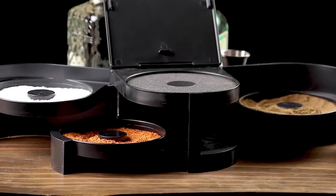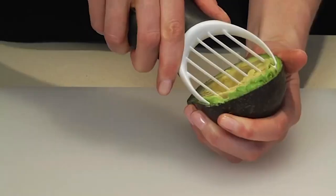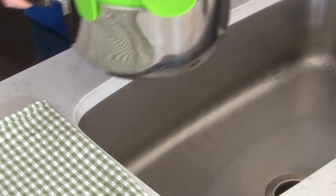From innovative kitchen tools to high-tech home accessories, these items are here to revolutionize your daily routines. So get ready to discover the perfect products that your home has been waiting for.